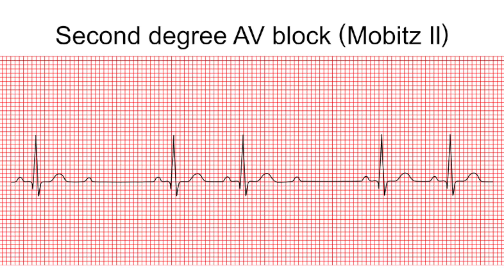Moving on to second degree heart block type two. The PR interval can either be prolonged or normal but is constant, and it will drop a QRS at any time. The atrial rate is between 60 to 100 beats per minute, and the ventricular rate is a lot slower than the atrial rate because of the missing QRS beats. The atrial rhythm is regular and the ventricular rhythm is irregular due to missed QRS complexes.